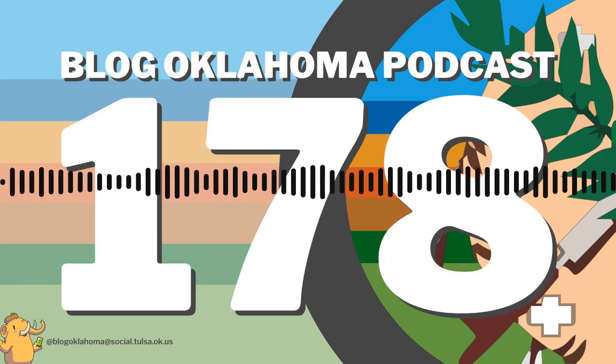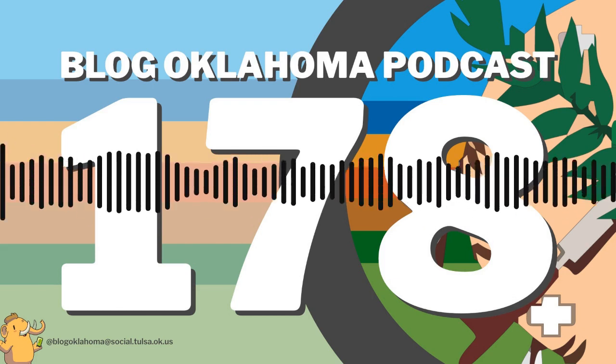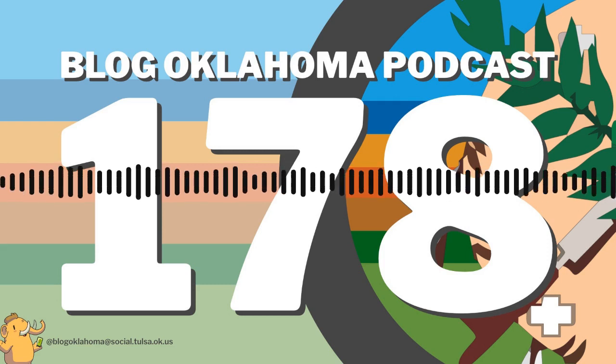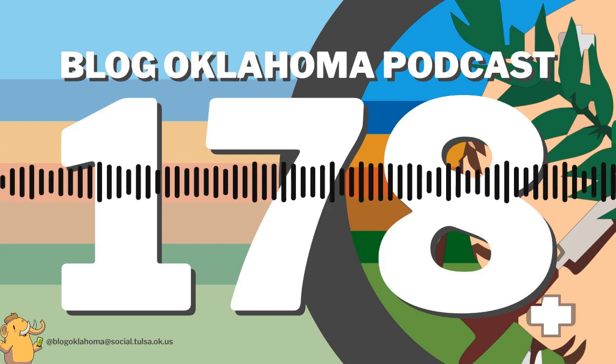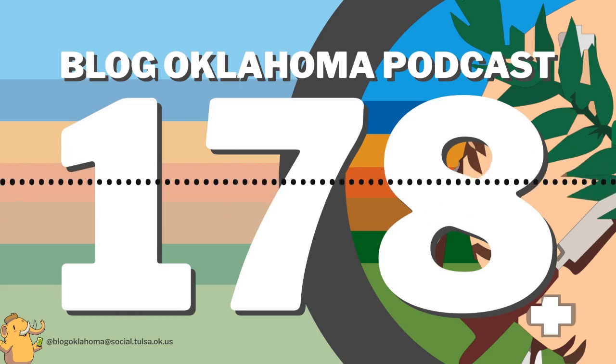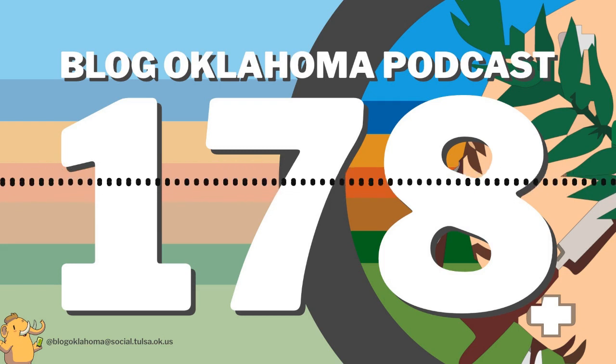Cimarron County is Oklahoma's westernmost county, sitting out on the end of the Oklahoma panhandle. It's also the only county to border four different states: Kansas, Texas, New Mexico, and Colorado. It could also be said that it borders Texas twice — with the state of Texas to the south and the county of Texas, Oklahoma to the east. Cimarron County is also home to the highest point in Oklahoma at Black Mesa, at 4,973 feet or 1,516 meters. It's also the only county in Oklahoma to touch a different time zone, since it borders central and mountain time.